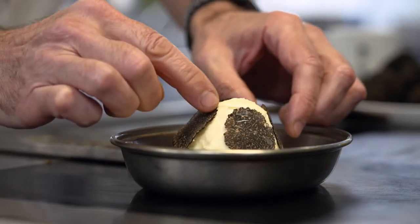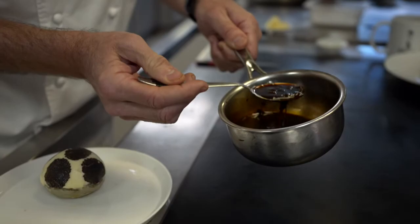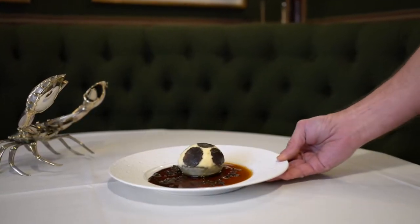And then just delicately steaming the artichoke to order and serving it with a Madeira sauce, again with more truffles. This dish is all about indulgence and pleasure.